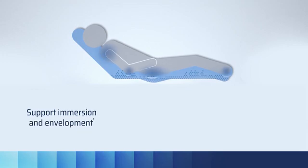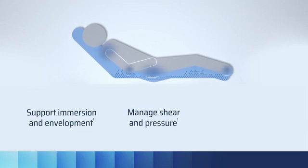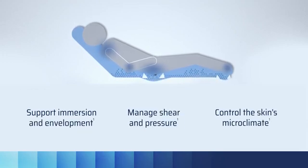Air Fluidized Therapy pushes air through a bed of millions of tiny beads, creating a unique, fluid-like environment, helping to support immersion and envelopment, manage shear and pressure, and control the skin's microclimate.